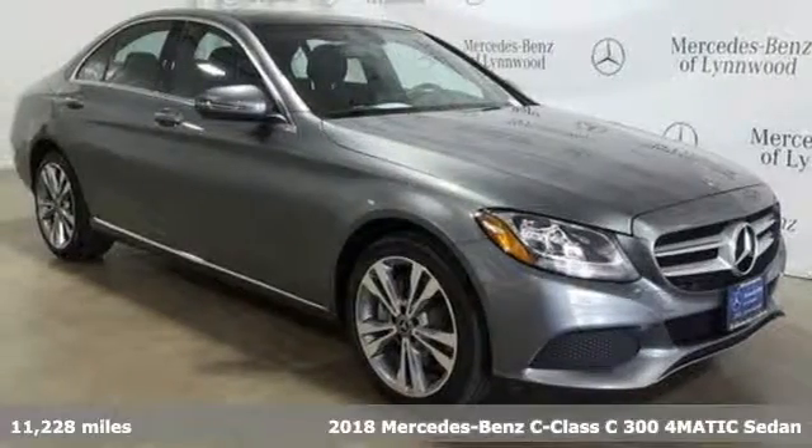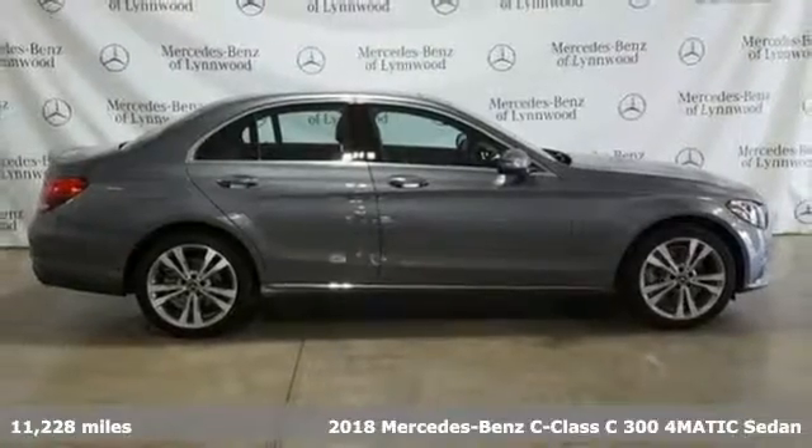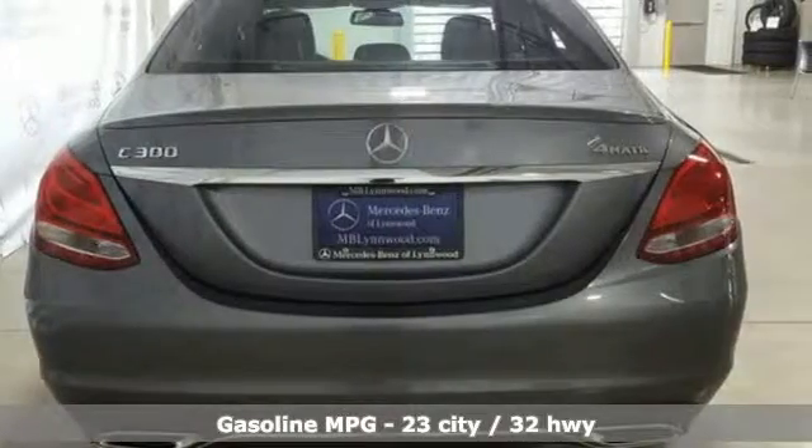Here's a certified 2018 Mercedes-Benz C-Class. Mercedes-Benz keeps setting the standard and driving forward, and get ready for an impressive combination of features.